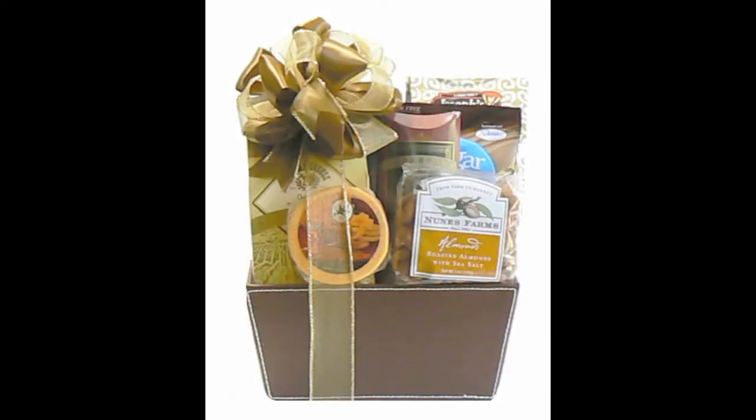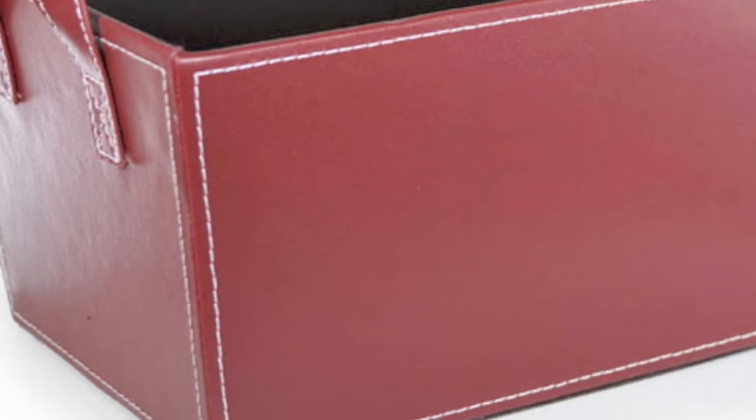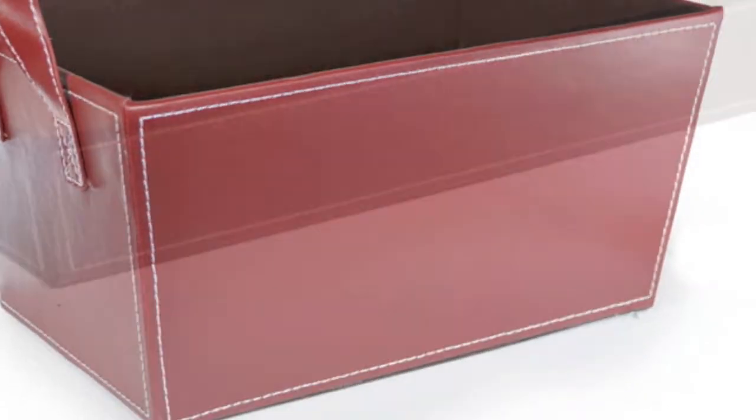We have valet trays, baskets, magazine holders, and other functional pieces. Our line of leatherette products feature a sturdy cardboard skeleton, a matte leatherette material finish, and a white stitching along the seams for a unique finished look.